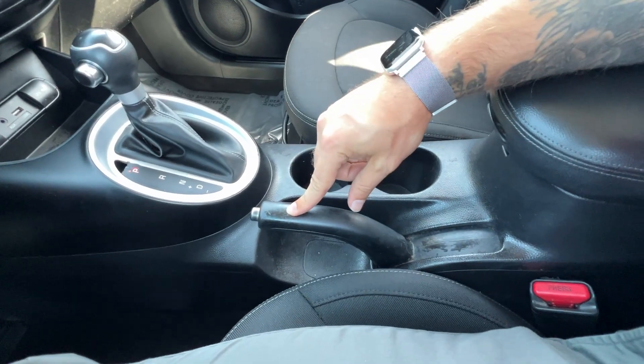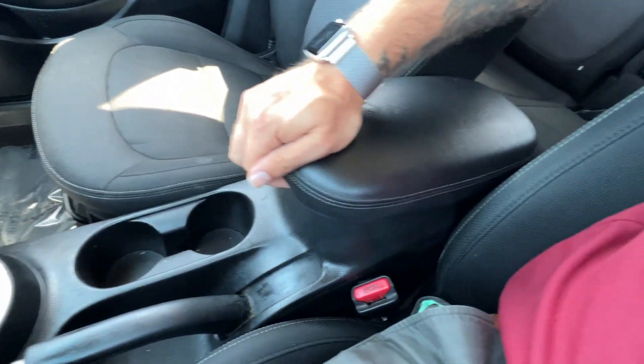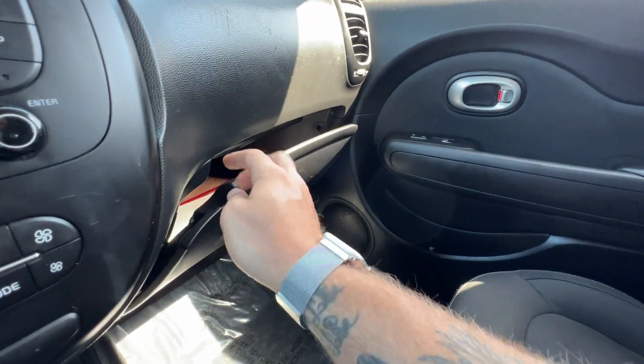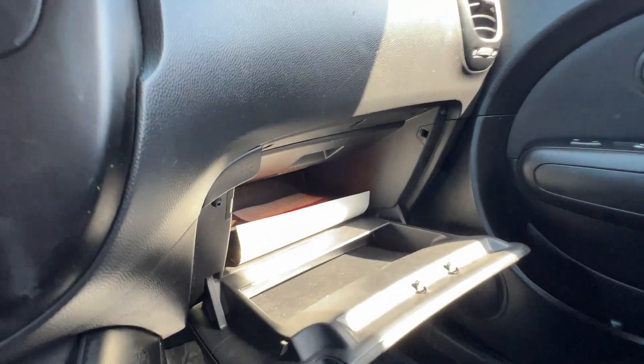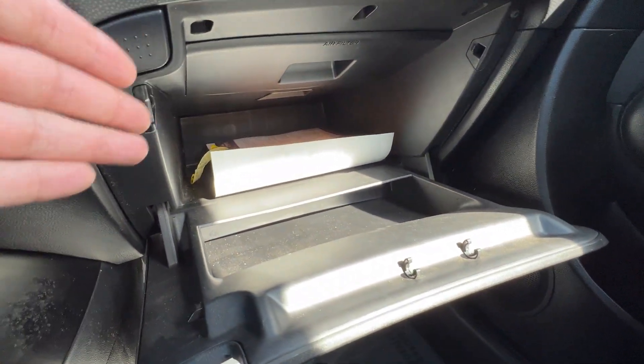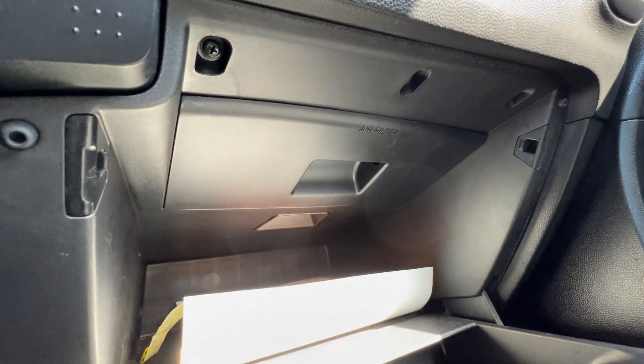We've got the parking brake, cup holders, and center console for storage, as well as a very large deep glove box for extra storage. There's also a smaller tray and then an even deeper one with your owner's manuals inside, with easy access to the cabin air filter up above.